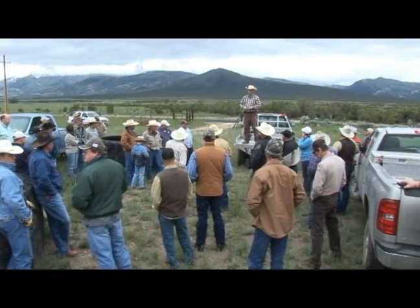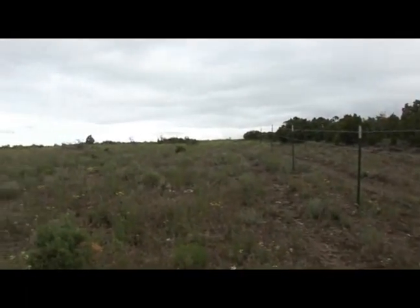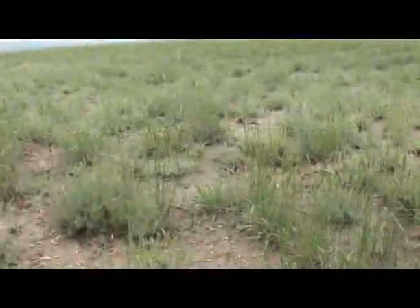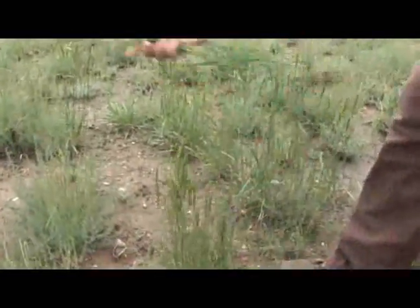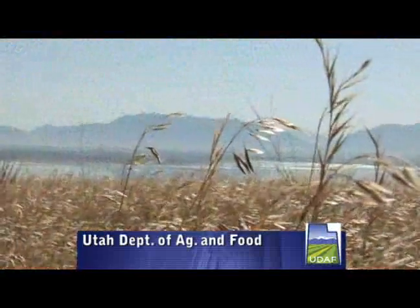These partnering agencies have taken the first successful steps in the War on Cheatgrass. Their combined efforts to improve rangeland health are already offering benefits to landowners, wildlife, livestock, and the residents of Utah.